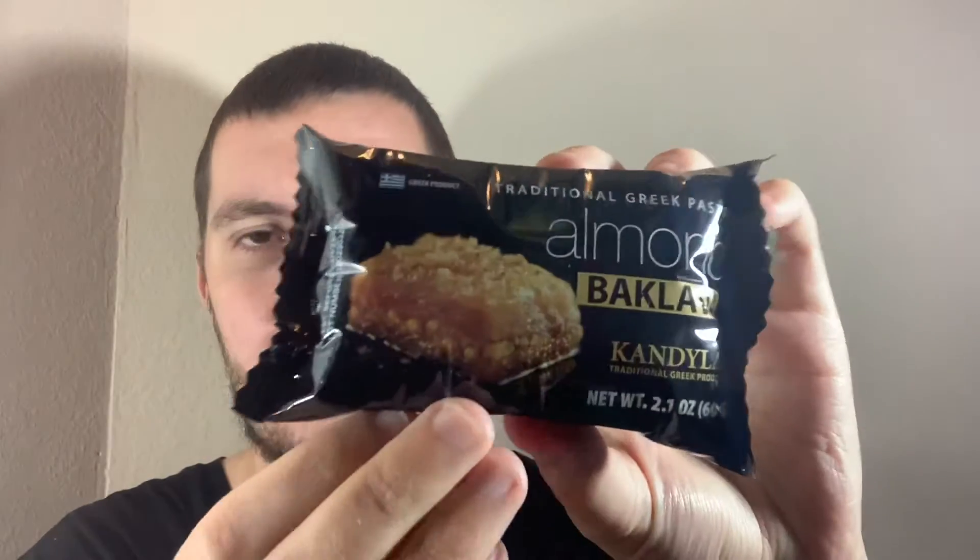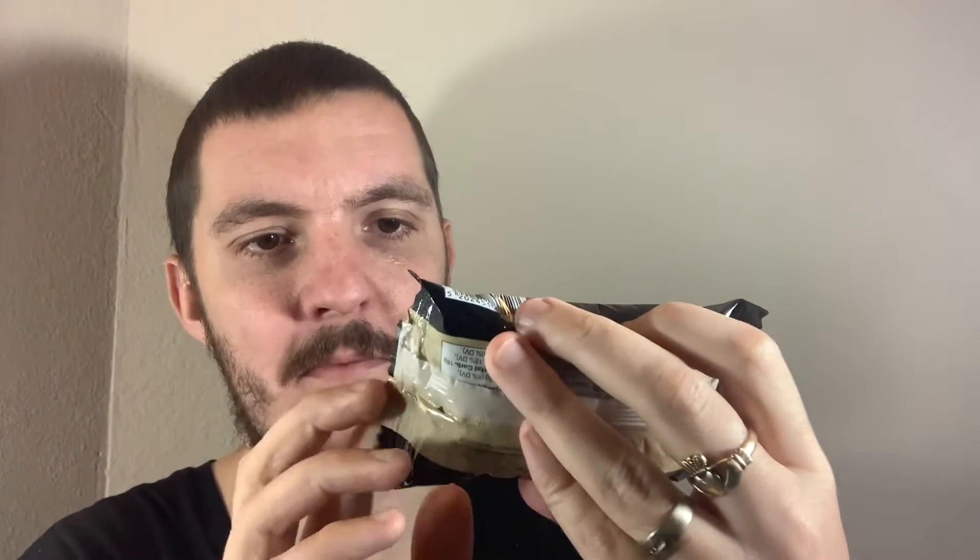Hey, what's going on guys, my name is Nathan, welcome back to Snack Saloon. Today I've got something else from Greece — I'm coming down to the final things from Greece — and this is almond baklava. I've had baklava from different countries and it's typically not my favorite pastry, but it's not bad either depending on the flavoring. This one is almond, so I imagine it'll taste pretty good.